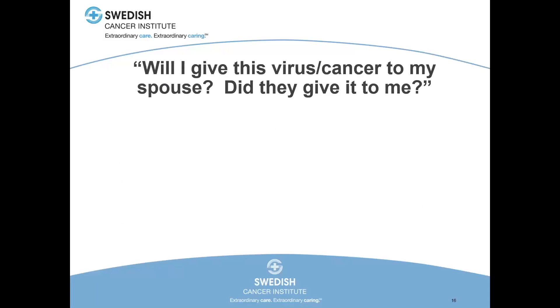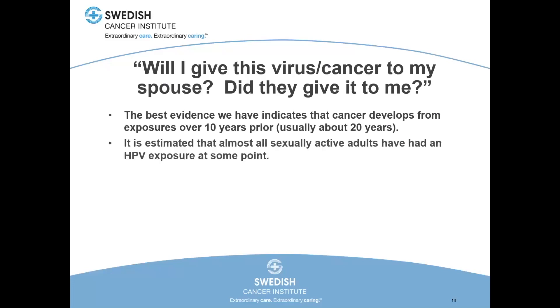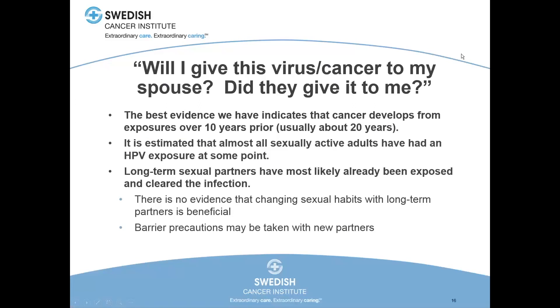Will I give this virus or cancer to my spouse? Did they give it to me? The best evidence indicates that the cancer develops from exposures over 20 to 30 years ago, and it's estimated that almost all sexually active adults have had an exposure to HPV at some point in their lives. Long-term sexual partners have most likely already swapped what they're going to swap. We don't have any evidence that changing sexual habits or doing barrier precautions between long-term monogamous partners makes any difference in viral carrying rates or cancer development rates. You can take barrier precautions with new partners. HPV infection doesn't indicate promiscuity of either party.